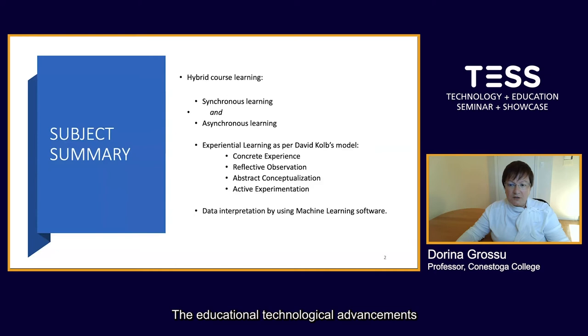This report used data from synchronous and asynchronous classes to determine whether students have accomplished deep learning. The educational technological advancements made it possible to adapt both asynchronous and synchronous courses to machine learning interpretation. By using the machine learning predictive and classification modeling, the report will present the effectiveness of the hybrid learning approach, which helps students to become co-creators within the multidimensional environment, allowing each student to self-develop the knowledge needed to become successful in their professional career.